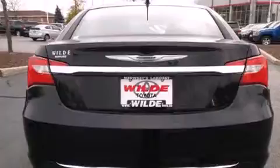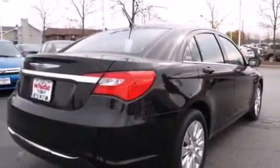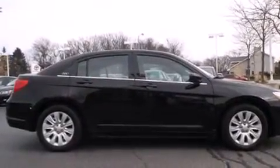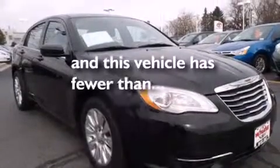Features include aluminum wheels, air conditioning, steering wheel mounted controls, rear curtain airbags, a pass-through rear seat, performance tires, and stability control. This vehicle has less than 62,000 miles.